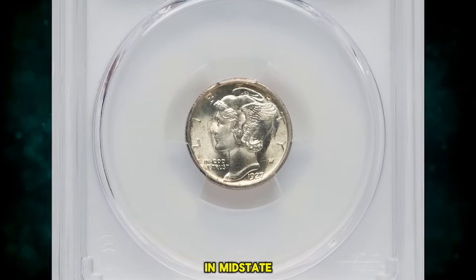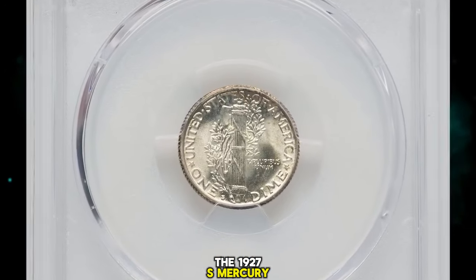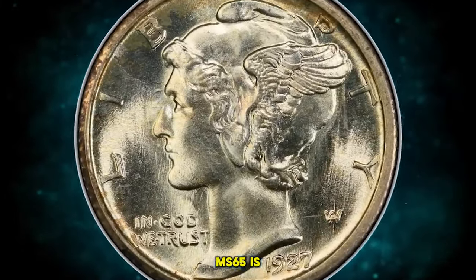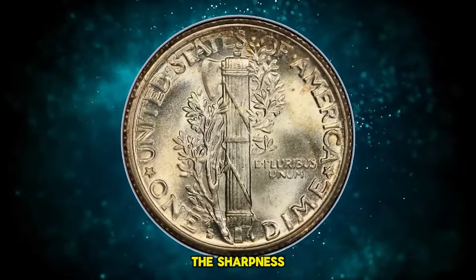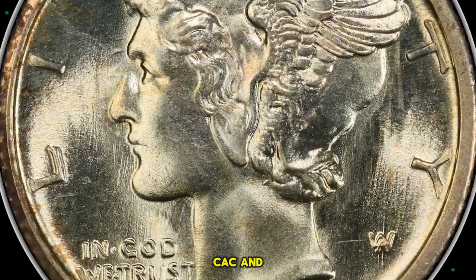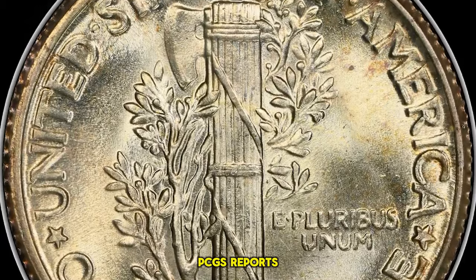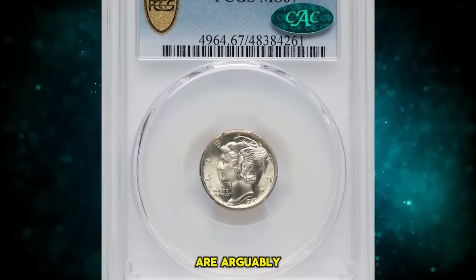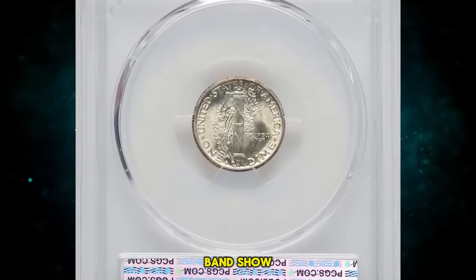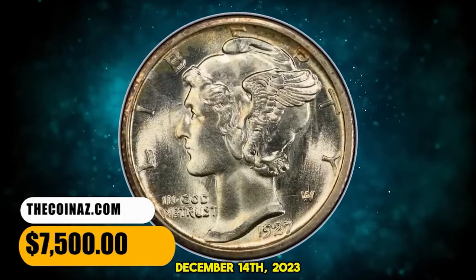1927 S Mercury Dime in Mint State 67, comes with CAC approval. The 1927 S Mercury Dime is scarcer than many other issues from the 1920s in Mint State. Any coin grading finer than MS65 is rare, regardless of the sharpness of the FACES bands. This is the sole finest non-full bands coin at PCGS and CAC, and it is numerically equaled by a lone NGC coin in the same grade. PCGS reports MS67 Full Bands examples that are arguably finer. Brilliant, satiny mint luster complements the pristine surfaces. The FACES bands show near-full definition. It was sold for $7,500 on December 14, 2023.